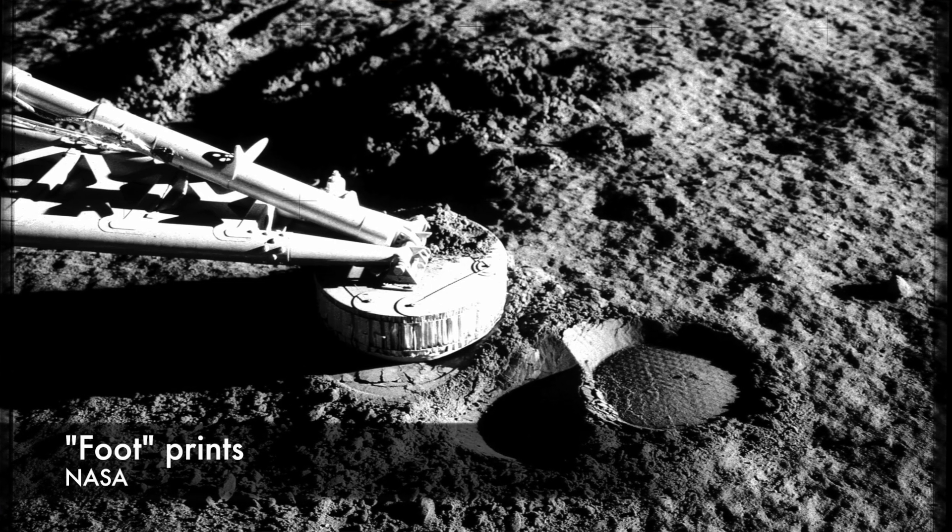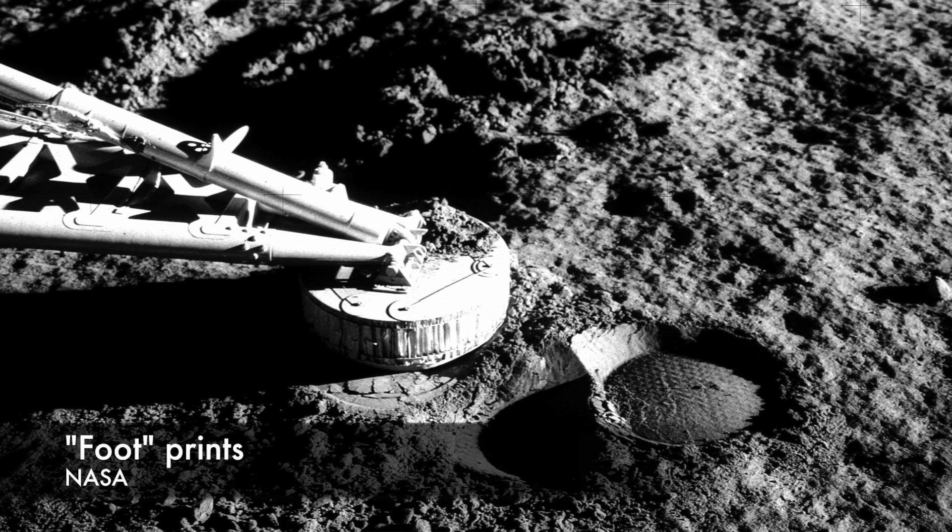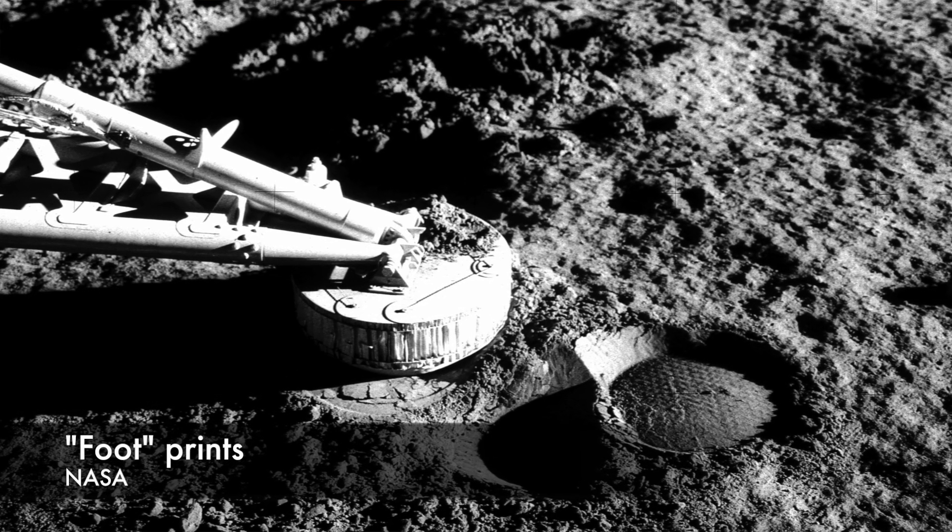It returned information on the strength, texture, and structure of the lunar material to Earth — information that helped Apollo mission managers design the Apollo lunar landing vehicle.